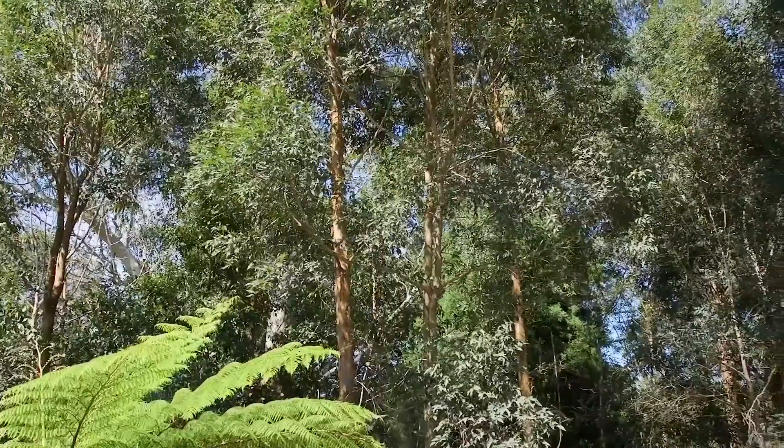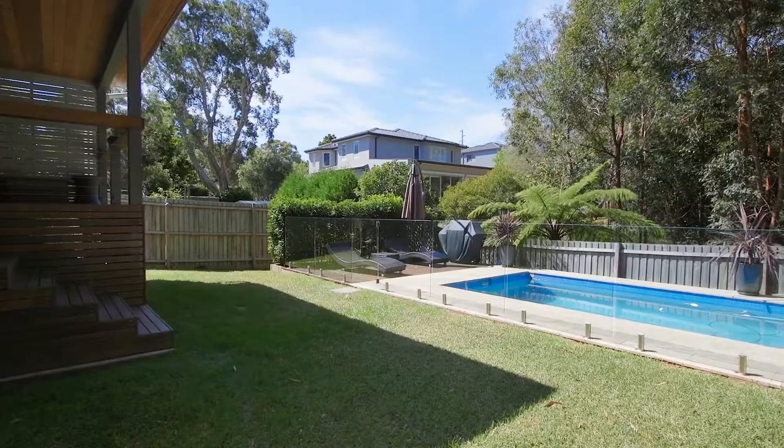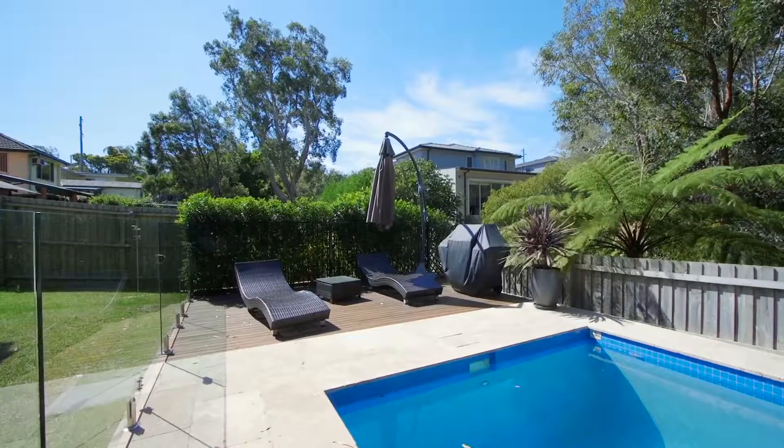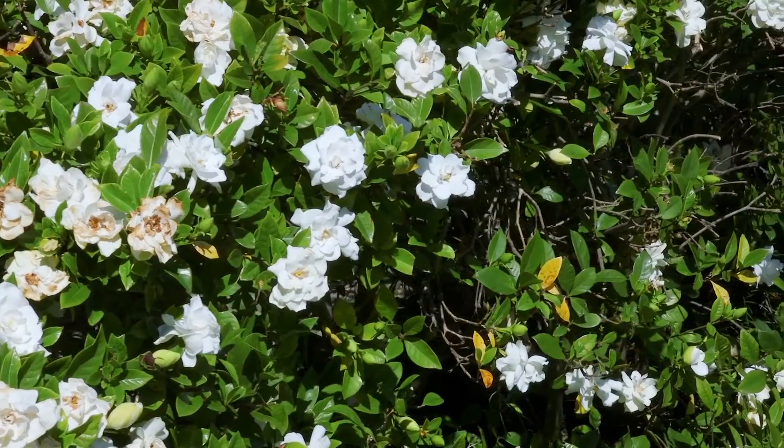My favourite feature of the property has to be the rear yard. You've got a nature outlook, a private backyard, undercover entertaining, a sparkling in-ground swimming pool and you're surrounded by established gardens. It's perfect for the growing family.